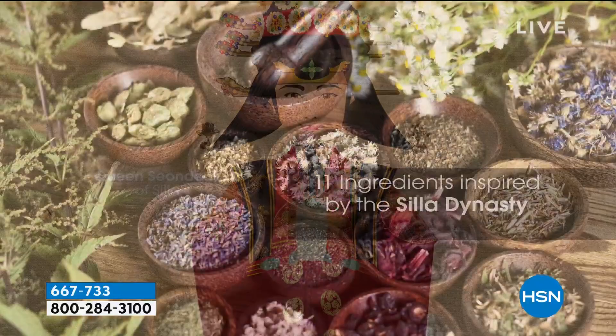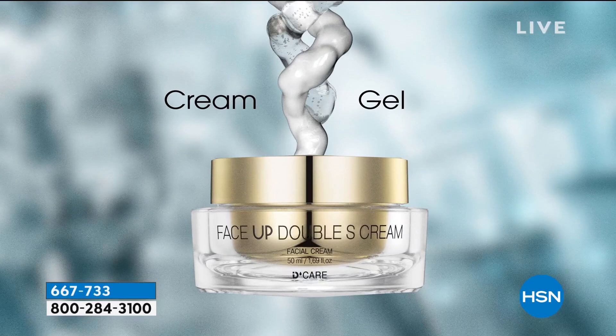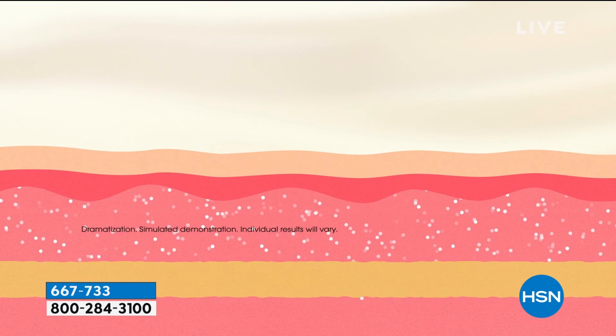I talk about her a lot. She's an incredible woman — it's a whole other show. Her ingredients that were found when they excavated her tomb in 2016 were actually written on the walls in the tomb, and they have actually been used in this formula because she was known for her outer beauty.